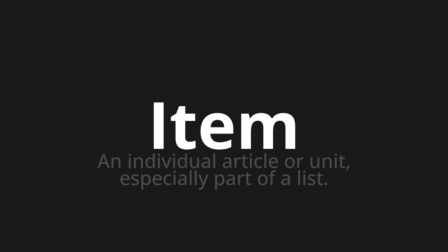Item — which means an individual article or unit, especially part of a list.